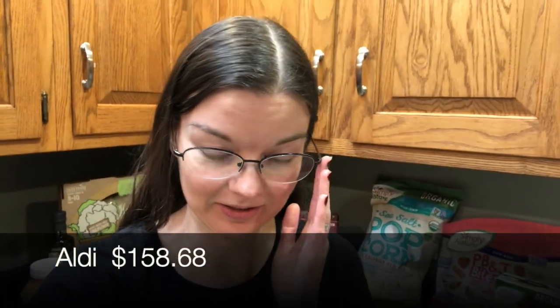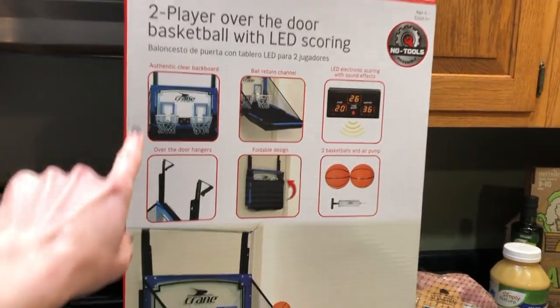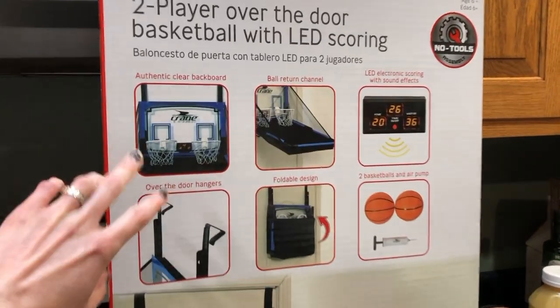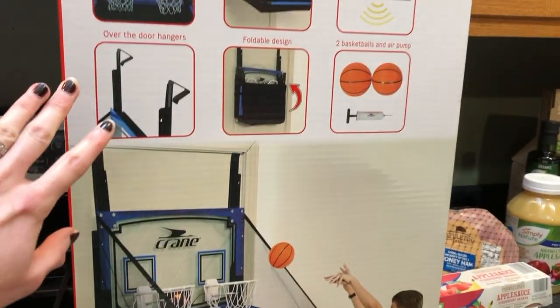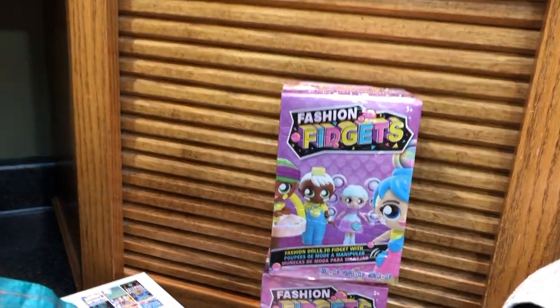I just got back from Aldi. I spent $158.68 at Aldi but I did get some non-food items, so I'm going to turn you around and show you what I got. Let's start with the non-food items. I picked this up for our Sunday school room at church — I thought it would be a lot of fun and it was clearanced out for $20. These are for Easter — I'll keep them hidden.